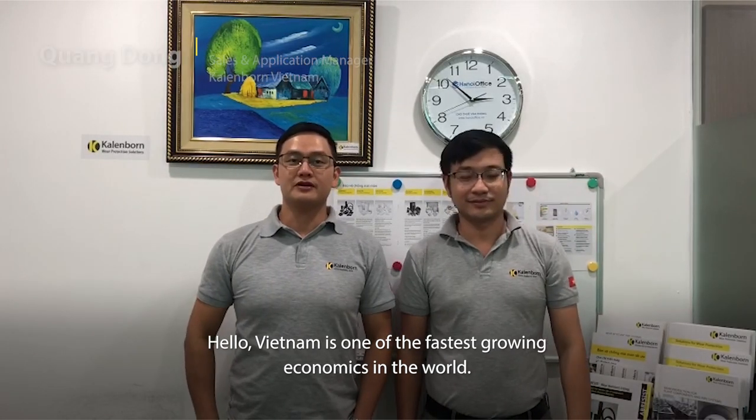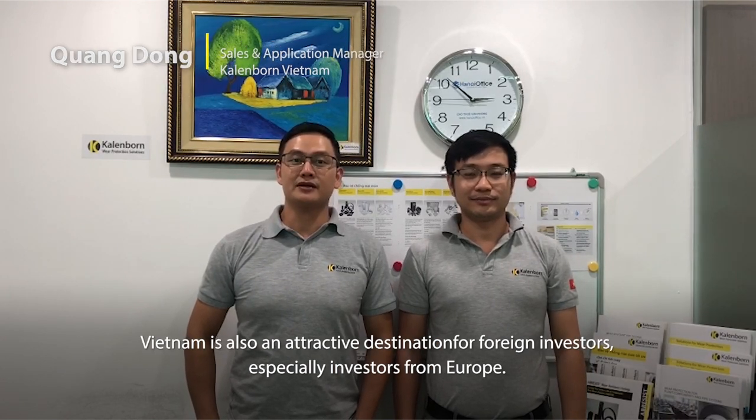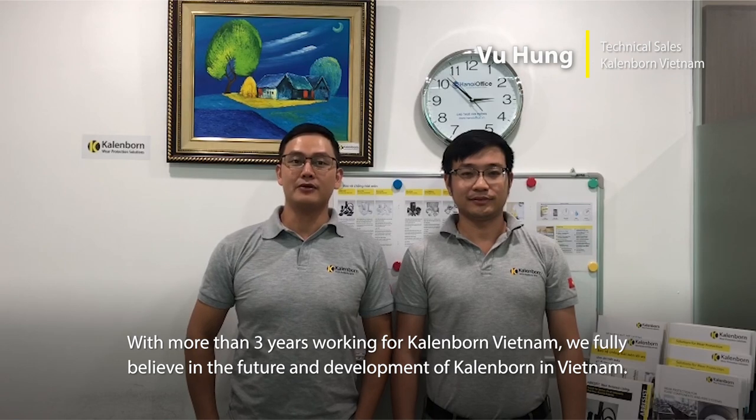Vietnam is one of the countries with the fastest growth in the world. Vietnam is also an important part of international investment. With more than three years of working here, we believe in the future development of Calenborn in Vietnam.